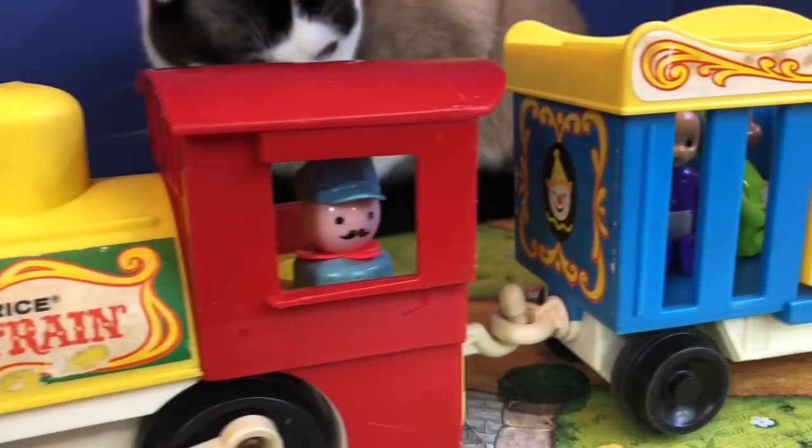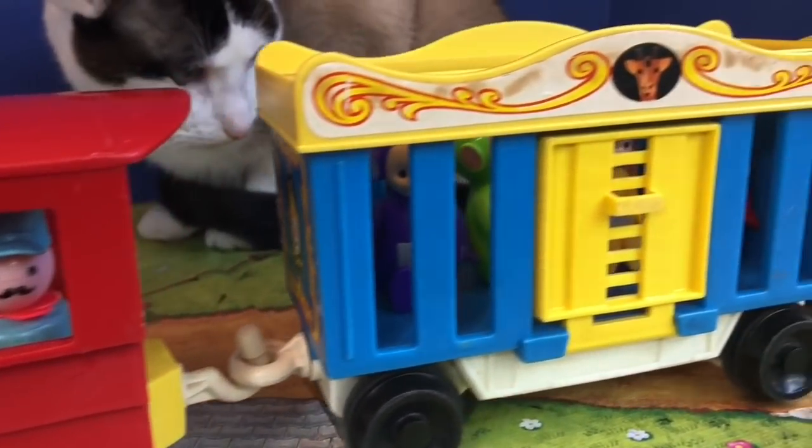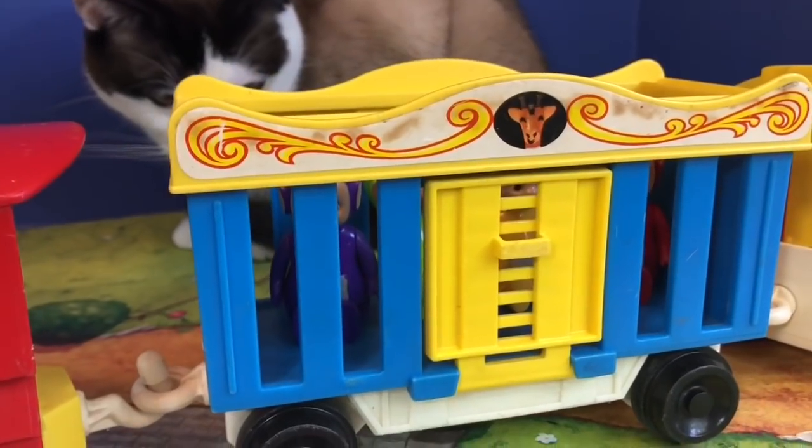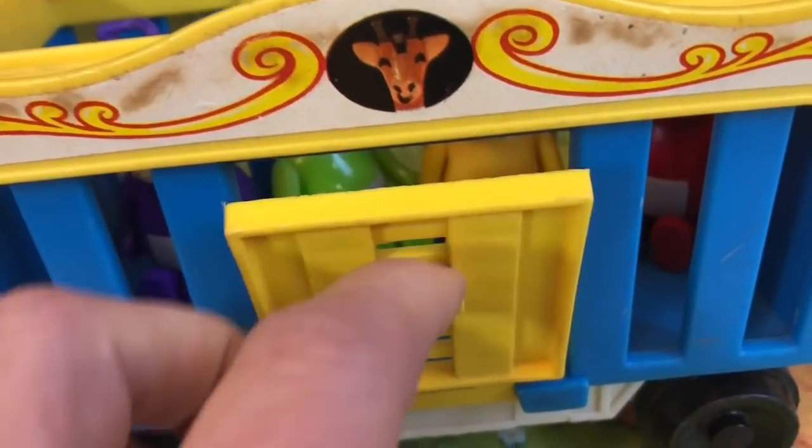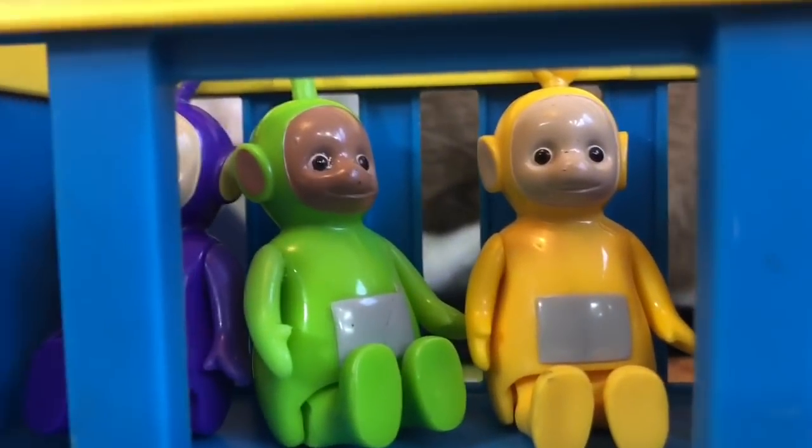Hello and welcome to Tiny Treasures. Today we're going to explore the Fisher Price Circus Train. Wait a minute — who's in the giraffe train car? It's the Teletubbies!